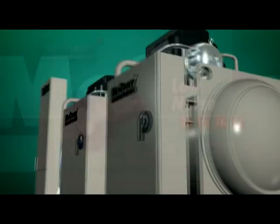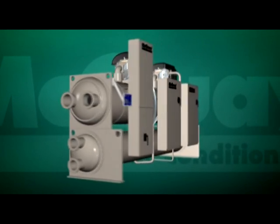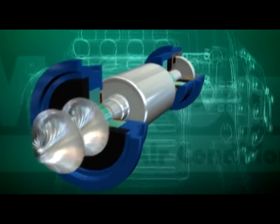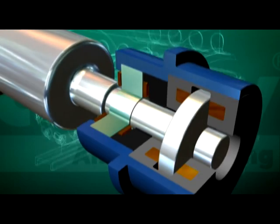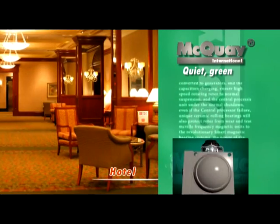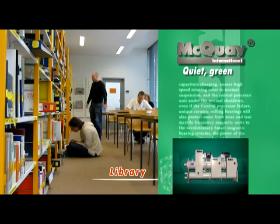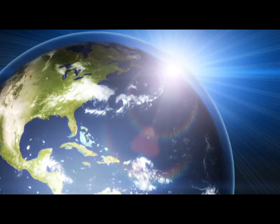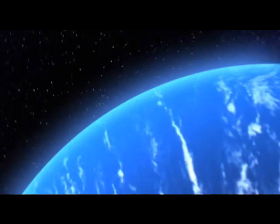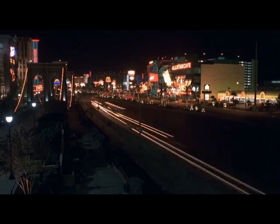Low Noise. McQuay Magnetic Bearing Chiller is the quietest chiller among the same category in the world. No mechanical noise due to the floating of the rotor in the magnetic field gives the chiller less than 75 dB during full load. No vibration means there is no need for expensive acoustic treatment. This provides a perfect solution for schools, hotels, theatres, libraries, and all buildings that desire a very quiet environment. The use of R134A refrigerant makes McQuay Magnetic Bearing Chiller environmentally friendly with zero ozone depletion, and R134A's excellent heat transfer characteristics further improve chiller efficiency and save energy.